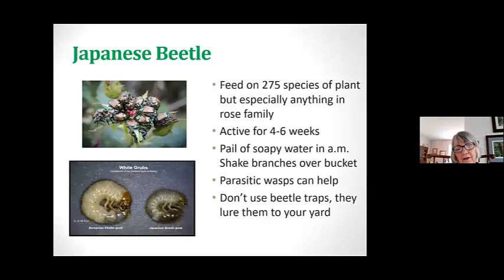So we have the Japanese beetle. A lot of people don't enjoy squishing them with their bare fingers, but if there's only one or two on a plant, that's what I do. You can also use a pail of soapy water — shake the beetles off the plant like roses and they land in there, then put the lid on and they won't get out. The parasitic wasps can help with this problem, and the beetles are only around for about four to six weeks at the beginning of the summer.